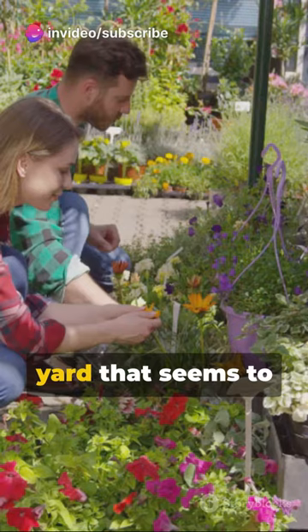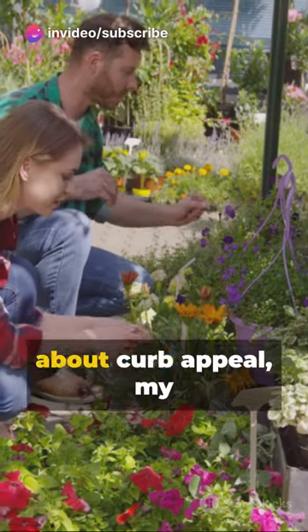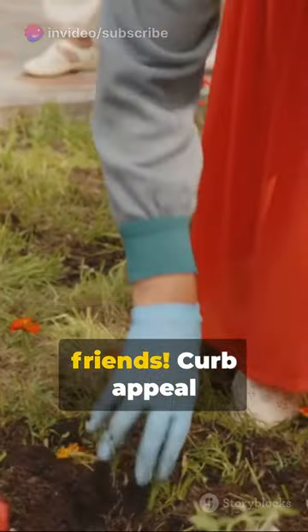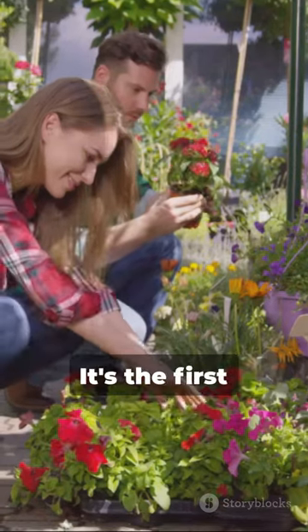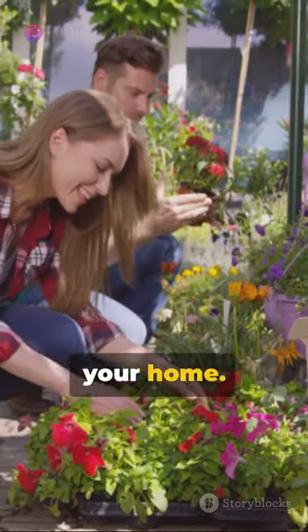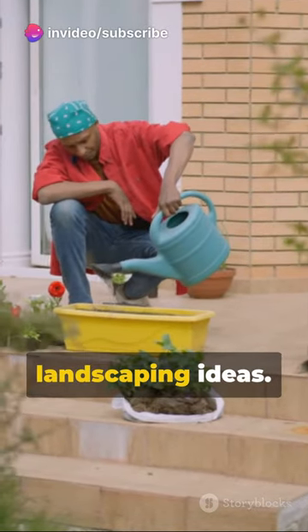Ever marvel at a house with a front yard that seems to pop right out of a home improvement magazine? It's all about curb appeal, my friends. Curb appeal is the charm your home radiates from the street view. It's the first impression visitors or passers-by get of your home, and you can definitely boost it with some clever landscaping ideas.